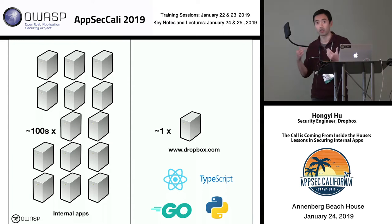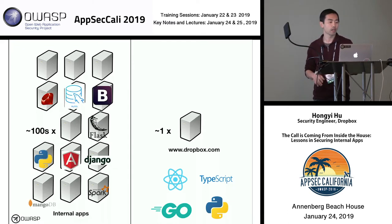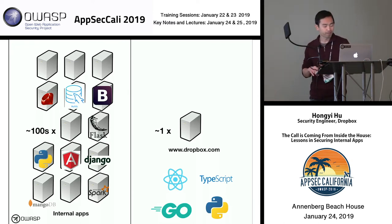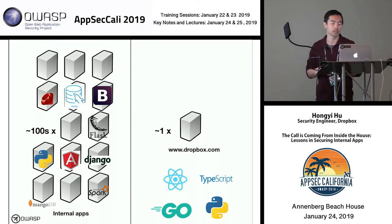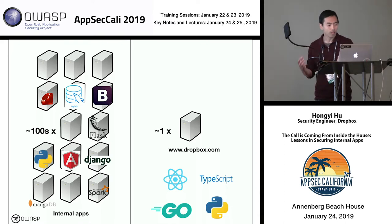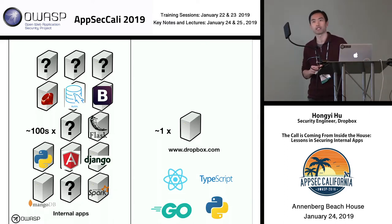On our external website we have a well-defined tech stack with a small number of technologies, familiar to our engineers and to the security team. But in the internal environment it's a different story — there are potentially many disparate tech stacks, some frameworks good for security and some not, and these applications might be engineered by teams with very different skill levels. Some might be owned by well-trained engineers, others constructed by someone who doesn't spend much time coding.